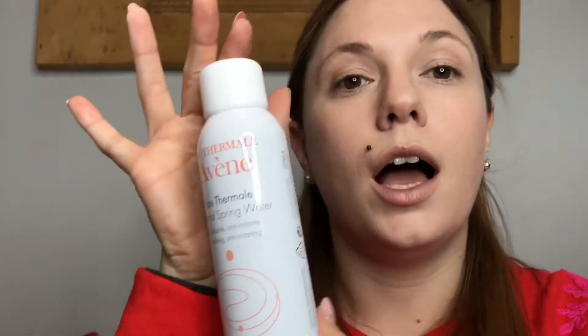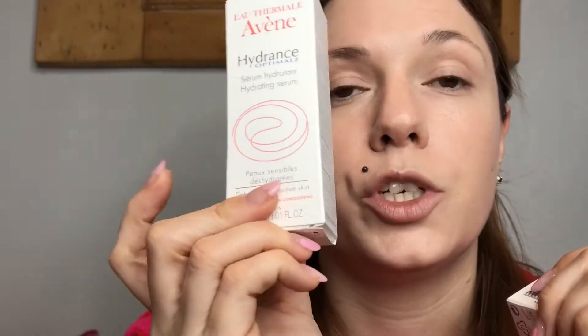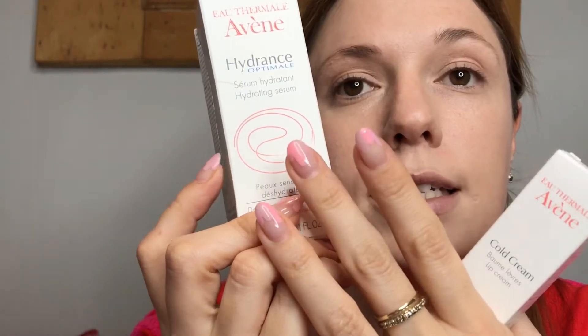Next up is a product that is not new to the market but is fairly new in South Africa, and it's definitely a cult favorite. I'm going to spray a little bit on for you — it's Avene, and it is the Thermal Spring Water. They make a really great skincare range. I've just got hold of the lip cold cream lip balm and this hydrating thermal water serum, which I'm very keen to try. I'm going to do a skincare video focused around that because it's a big passion of mine.